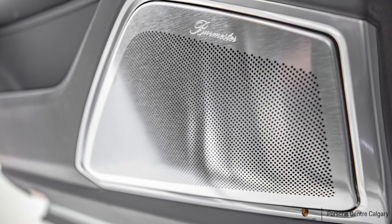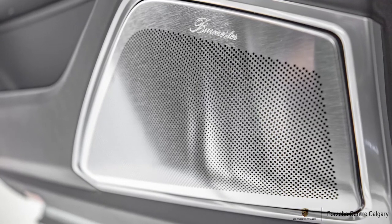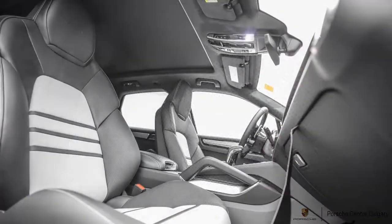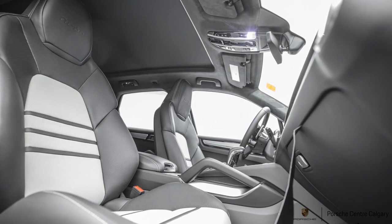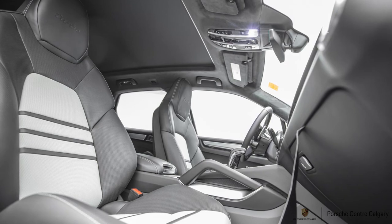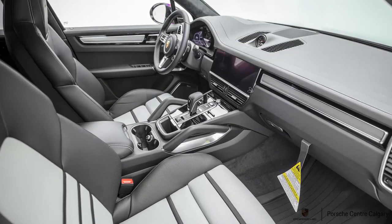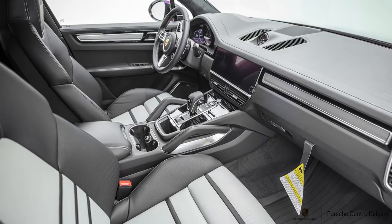Heads-up display projects right underneath the windshield, displaying navigation, speed, and other useful information on your windshield. We have the towing package — towing capacity on this vehicle is 7,700 pounds. We mainly add it for bicycle hitches, but if you're towing, this car can easily handle it. Air suspension is standard on the Cayenne Turbo, so it will load-level and tow anything quite easily with its 567 pound-feet of torque. We also have the ionizer inside — if you have any airborne allergies, that will help with that.